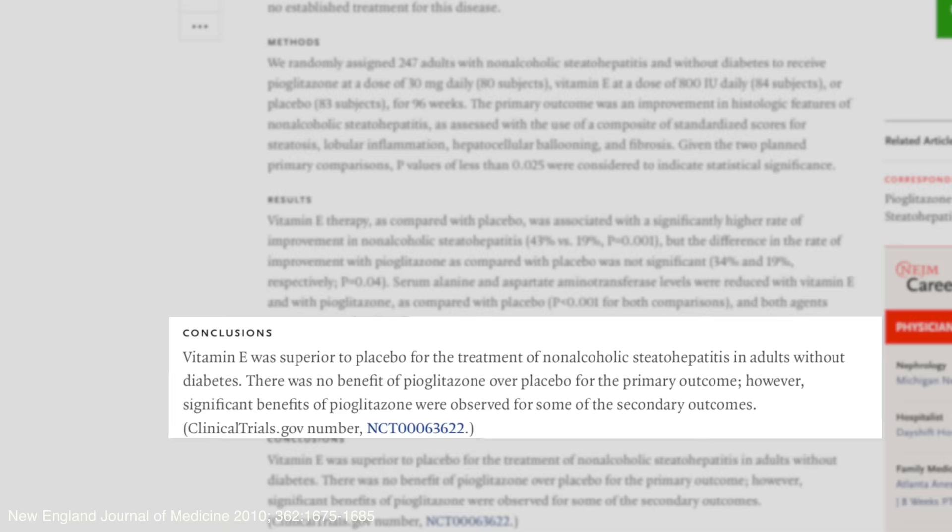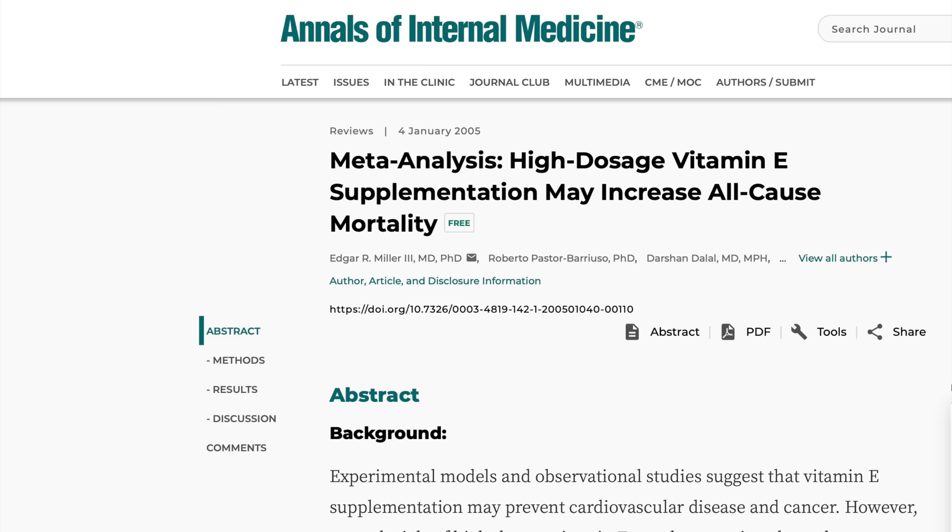If you'd like to enhance your recovery, you can add supplements to the dietary changes discussed. You do not need supplements to fix your fatty liver as long as you eat the right whole foods; however, some supplements show promise in expediting recovery. Vitamin E at 800 IU per day was associated with a significantly higher rate of improvement in steatohepatitis compared to placebo. Discuss this with your doctor first, as high doses greater than 400 IU per day have been inconsistently associated with increased all-cause mortality and an increased rate of prostate cancer.